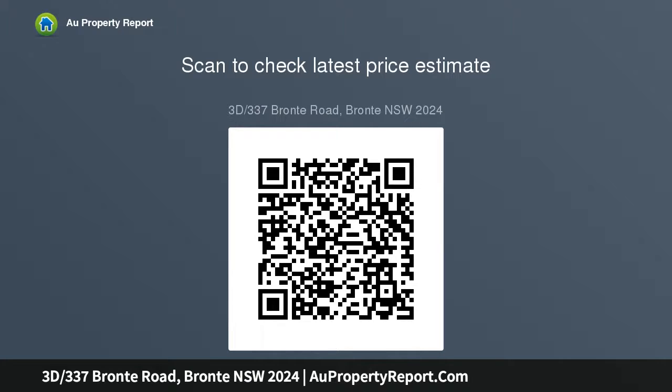The impeccably presented apartment is minutes from Bronte, Waverley, and world-famous Bondi Beach. Part of an exclusive boutique collection of 32 secure entry apartments on a sunny third floor.